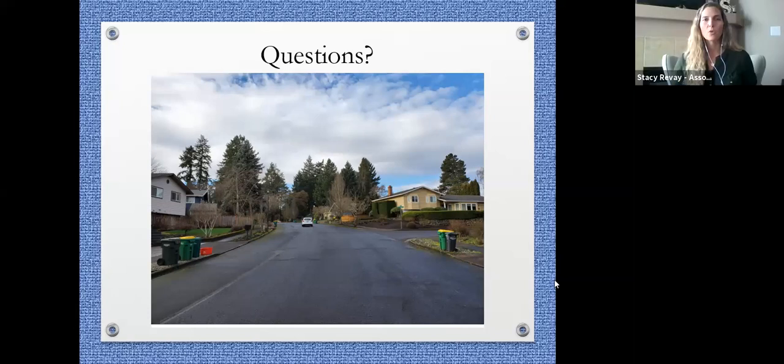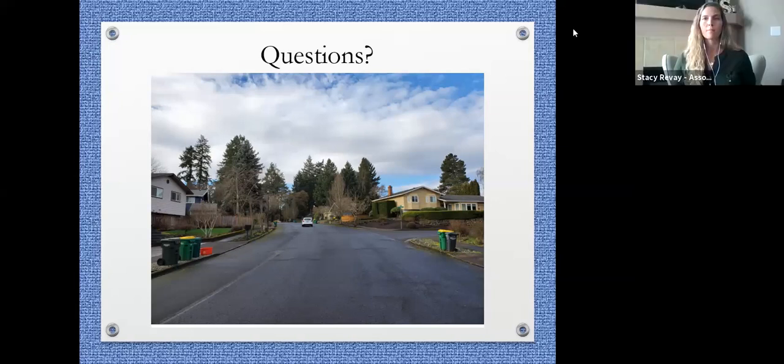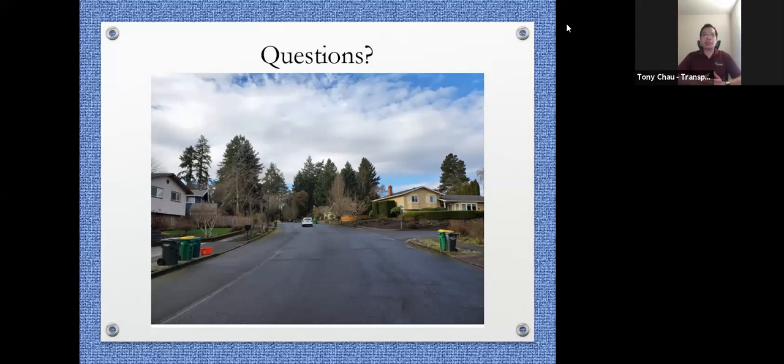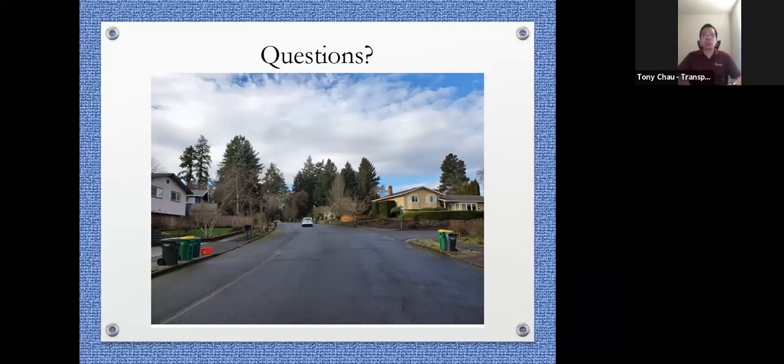The next question: are the speed signs as effective as the speed cushions? Speed cushions are definitely more effective because they're physical measures — something everybody feels going across the roadway. With a speed display sign, someone could choose to ignore it or go faster just to see how fast it flashes. In general, speed cushions are more effective overall.